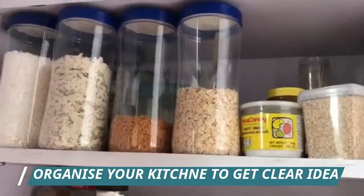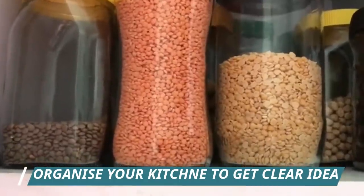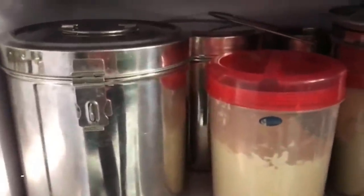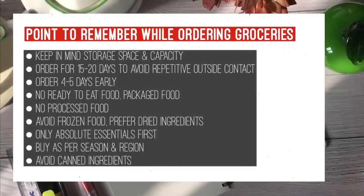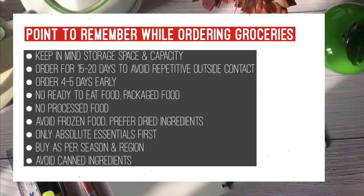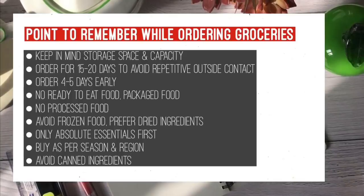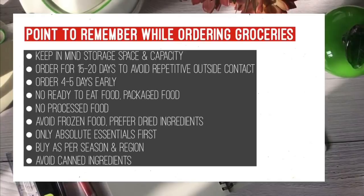To make this pantry list, it is very important that your kitchen is organized. I have a dedicated place for everything in my kitchen — whether it's breakfast items, spices, nuts and seeds, lunch items, or miscellaneous items. I also have a sticky note on my fridge where I note down things I might forget. You need to keep in mind your storage space and capacity. Order at least for 15 to 20 days because you do not want contact outside. Order four to five days early because delays are normal.